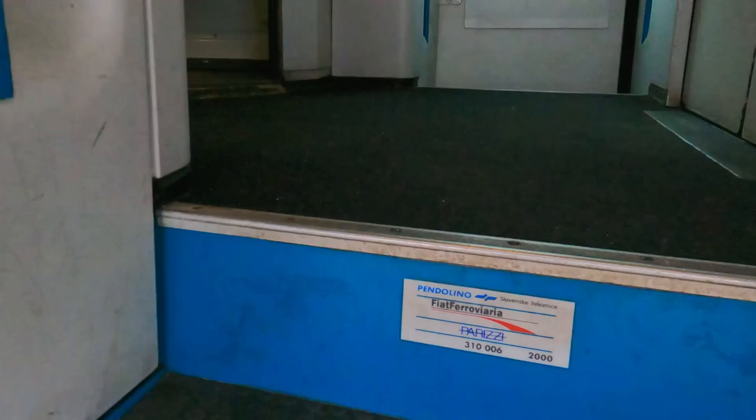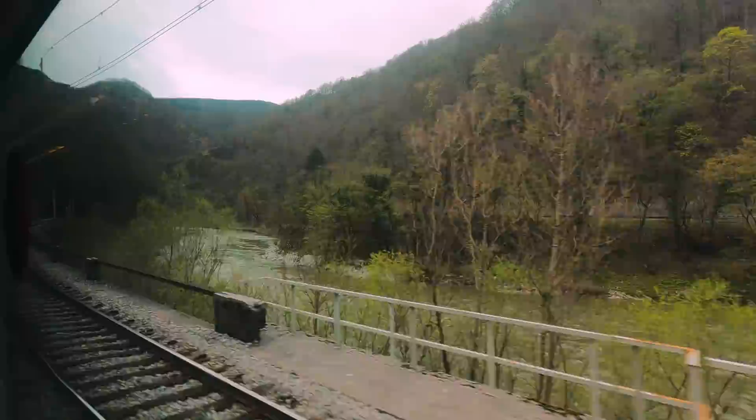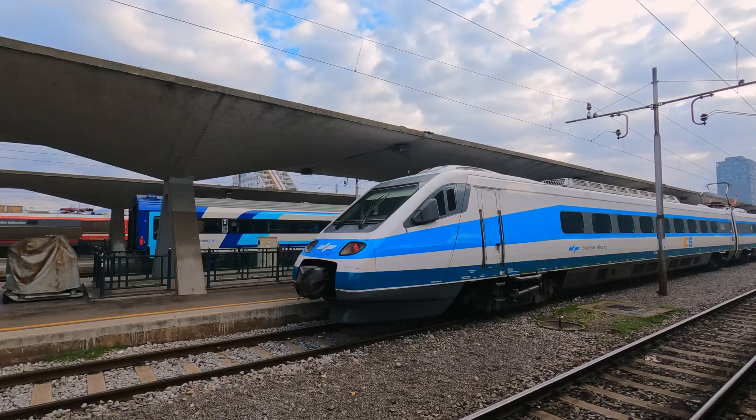Today we're going to be riding on one of Europe's little-known high-speed trains, the Intercity Slovenia Pendolino. On the journey, I'll be showing you what makes this train so special, from the weird interior design choices to the classic and stylish on-board bar. And all this as we travel on one of Europe's secret scenic railways along the stunning Sava Gorge. So join me as I cross this small European country from the comfort of Slovenia's fastest express train.